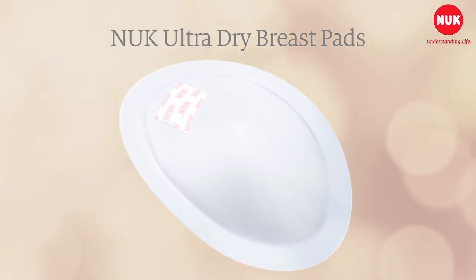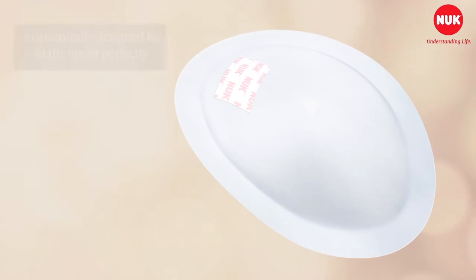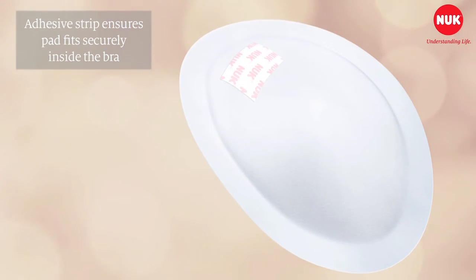Nook UltraDry breast pads are super absorbent and are ideal for keeping clothing dry. They're virtually invisible and highly absorbent, designed to fit the breast perfectly with an adhesive strip to ensure that the pad fits securely within the bra.